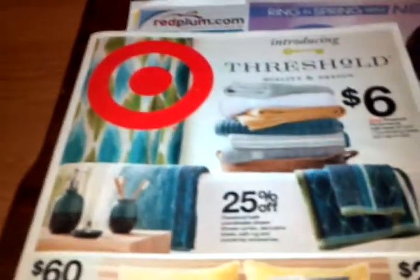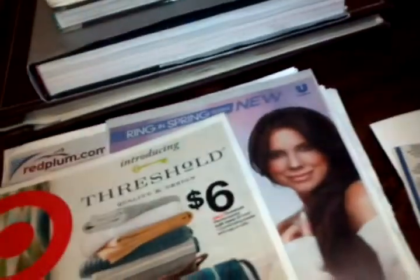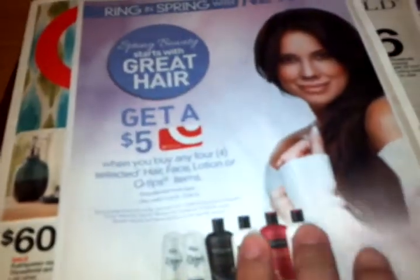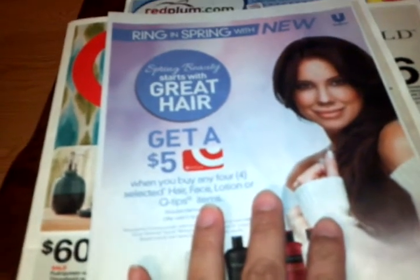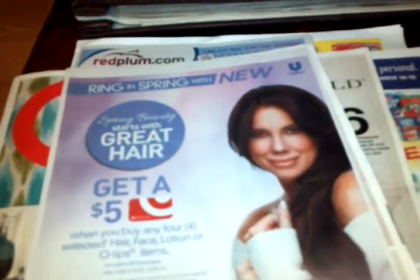There are all sorts of different products. It's in the Red Plum insert — they don't have it in their regular Sunday Target ad. So make sure you check your Red Plum for all the items participating in this $5 gift card deal for Target running from March 10th to March 23rd. If you have any other better scenarios or deals you want to share, leave me a comment. Just thought I'd share that with you guys. Talk to you later — have a good one. Bye!